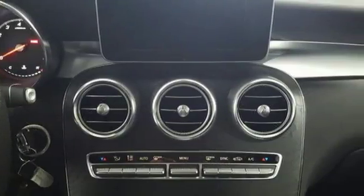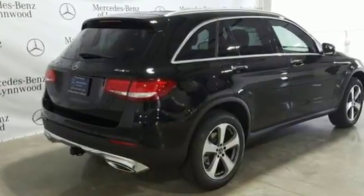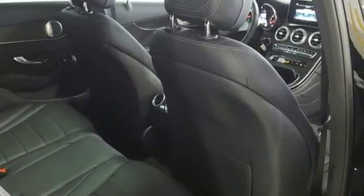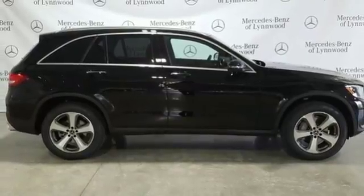No matter where it is you're headed, you'll adore what it offers inside. Soft-touch materials and curved surfaces shape a pleasing cabin that is replete with features, including dual-zone climate control, a touchpad controller, smart key with keyless start, and a power liftgate.